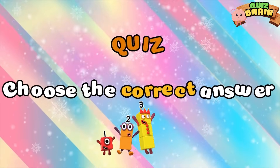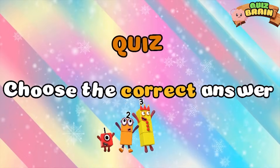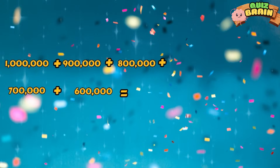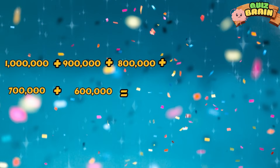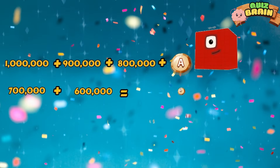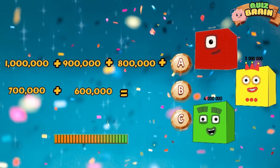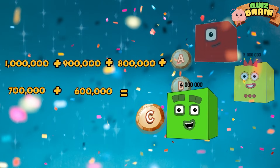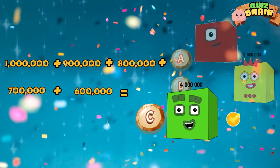Let's test your knowledge with a quiz. One million plus nine hundred thousand plus eight hundred thousand plus seven hundred thousand plus six hundred thousand is equal to four million. That's the right answer. Great job.